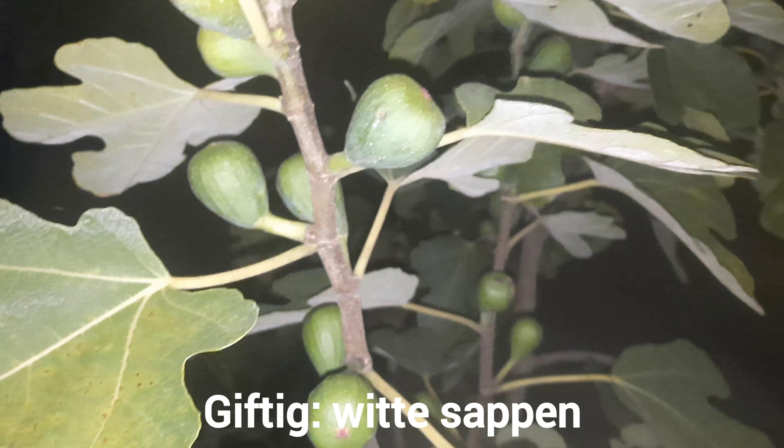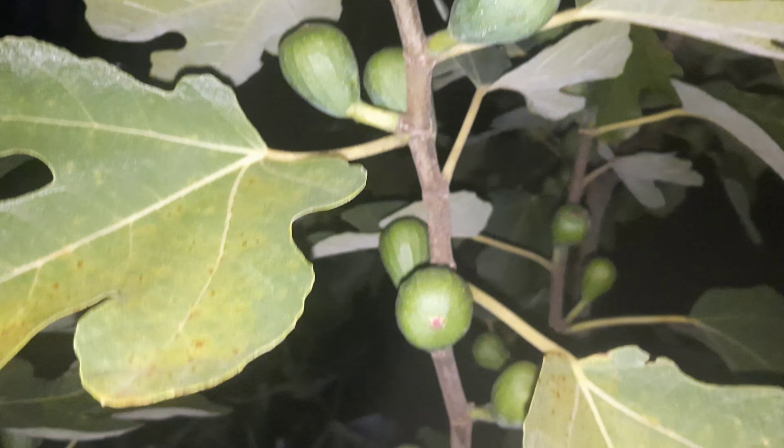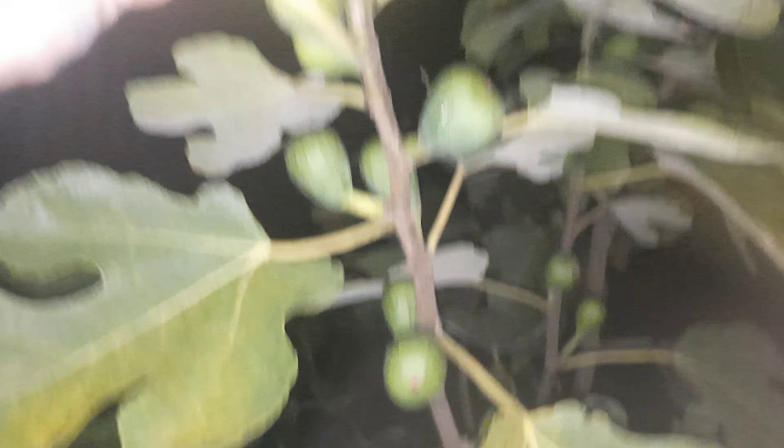Oh, ik weet niet wat je met die melk kan. Is dat een soort lijmachtig? Ja, een soort lijmachtig, het plakt. Ja, dan kan je hem weer plakken. Dus ook als je hem snoeit, blijkbaar, heb je ook sappen. In de groeiperiode. Dus je zal hem in de herfst moeten snoeien.